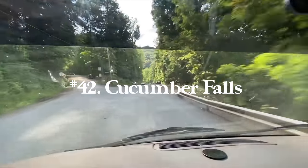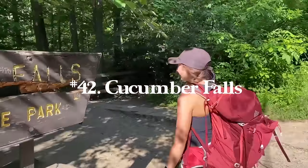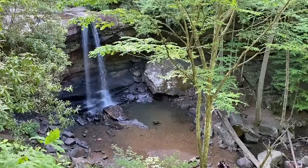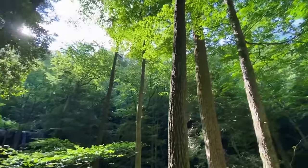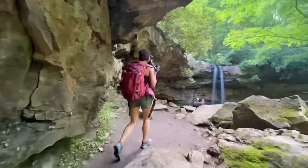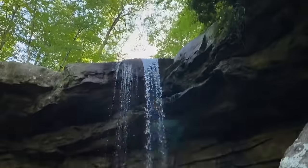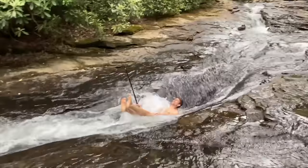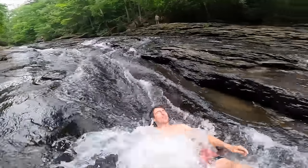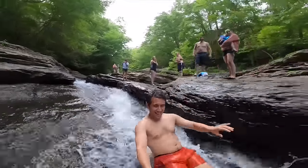Number forty-two is Cucumber Falls in Ohio Pile, Pennsylvania. Right across the street is an awesome natural water slide, so there's a lot of fun stuff in the area. For Cucumber Falls itself it's only 0.2 miles with 42 feet of elevation gain. You can go below, behind, or above the waterfall — awesome to see from a bunch of vantage points. Beware, it is very slippery, so be careful when going behind the waterfall.